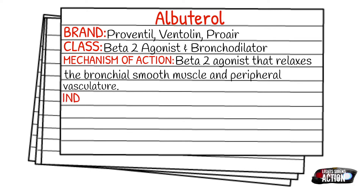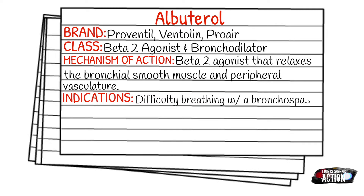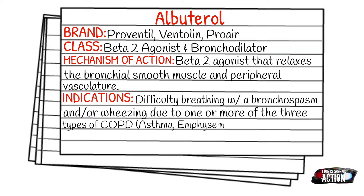Your indications for Albuterol are difficulty breathing with a bronchospasm and/or wheezing due to one or more of the three types of COPD. The three types of COPD are asthma, emphysema, or chronic bronchitis.